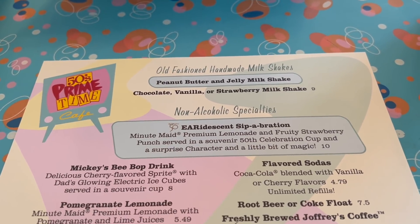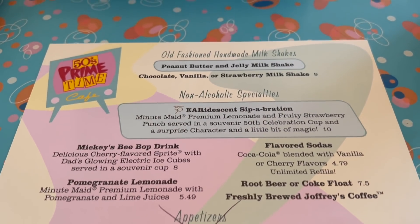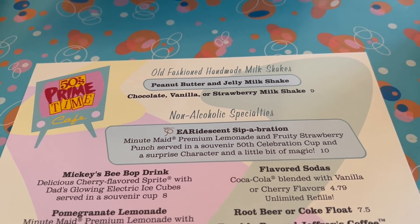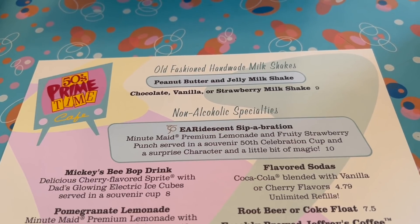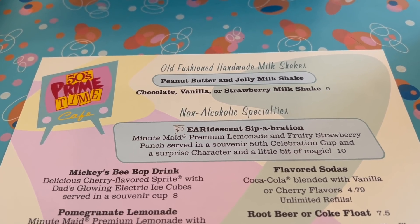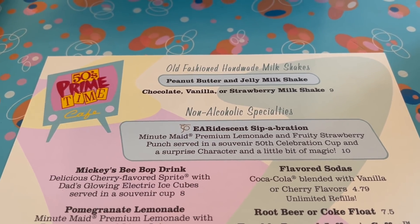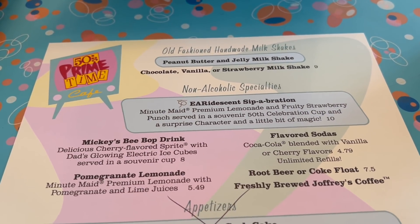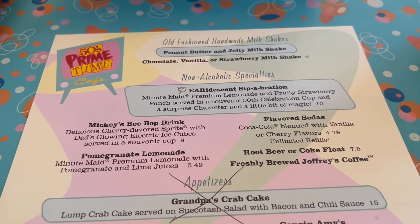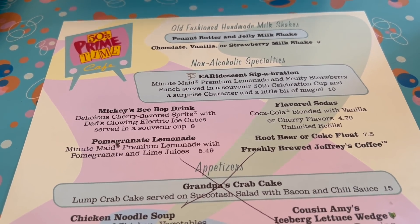We got a paper menu. They've crossed out a couple of items like grandpa's crab cake, which they don't serve anymore. But they do have non-alcoholic specialties at the top, including that iridescent sip — we got that at Magic Kingdom when we did Tony's during the 50th anniversary celebration on October 1st. They've also got pomegranate lemonade, sodas, Mickey's Bebop drink, which is a delicious cherry-flavored Sprite, and Dad's glowing electric ice cube served in a souvenir cup.